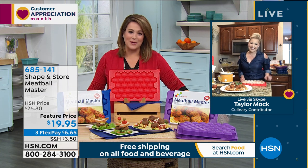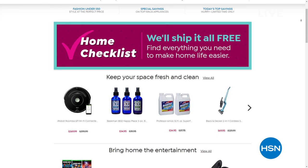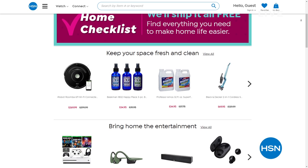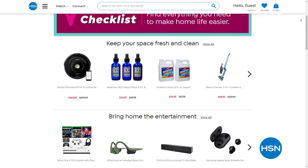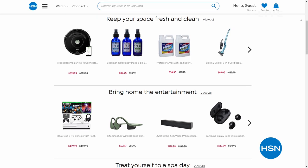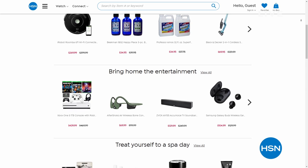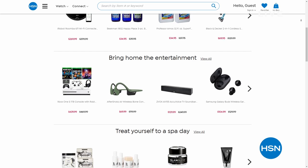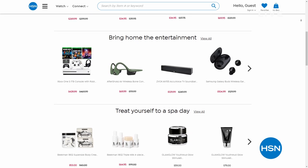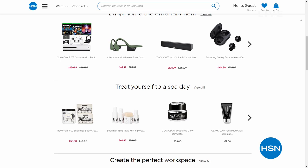Remember our home checklist - if you're looking for a one-stop shop for all your essentials, from home cleaning supplies to beauty to electronics to anything to make your life easier, we've got it on our home checklist. Everything is on free shipping and handling and also on six flex pay. We ship direct to anybody's door. Check it out at HSN.com.